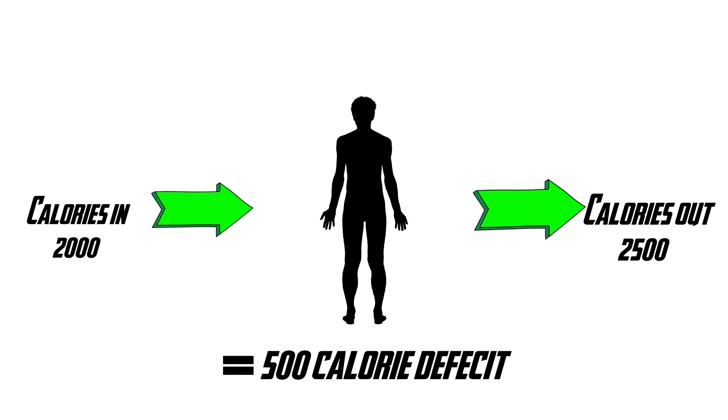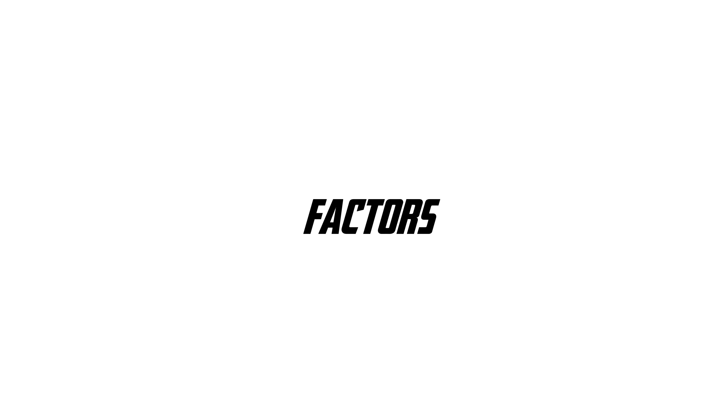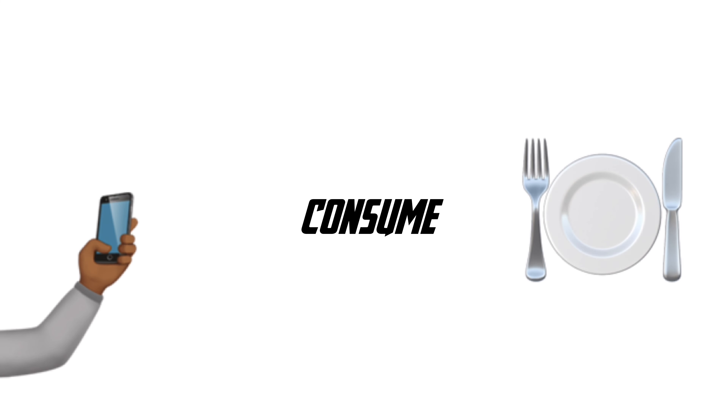Fat loss is actually incredibly simple and is massively over complicated. All you need is a caloric deficit. A caloric deficit is when you are in a negative energy balance, burning more calories than you consume over a period of time. This can be achieved by two main factors: either eating less or moving more, but I recommend a combination of both of these.